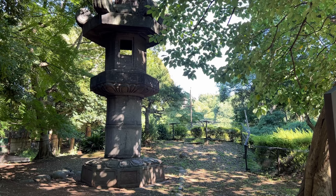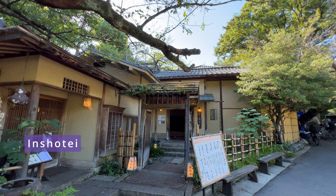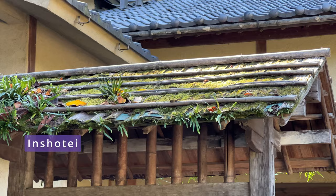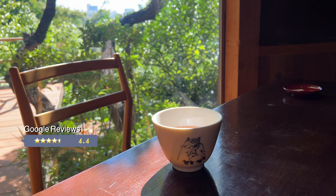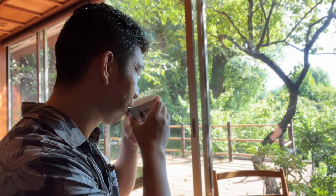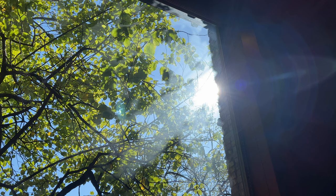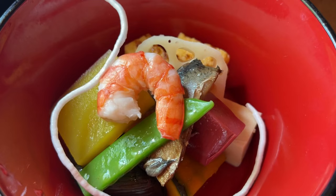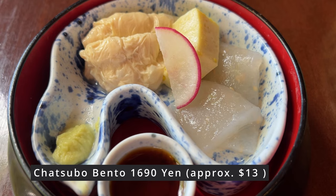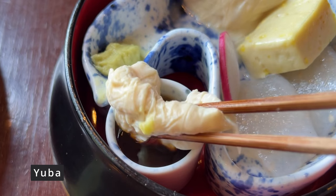Now let's eat lunch at a restaurant called In Shotei, right next to the shrine. In Shotei opened in 1875 for people visiting Ueno Park. You can eat a Japanese kaiseki meal, which consists of many small plates with different ingredients. It was a very nice, quiet environment where you can enjoy the seasonal view of Ueno Park. What I ordered was about 1,600 yen, which is about $13. Everything was delicious — it may not be jaw-droppingly amazing, but it's a great experience of Japanese tradition.